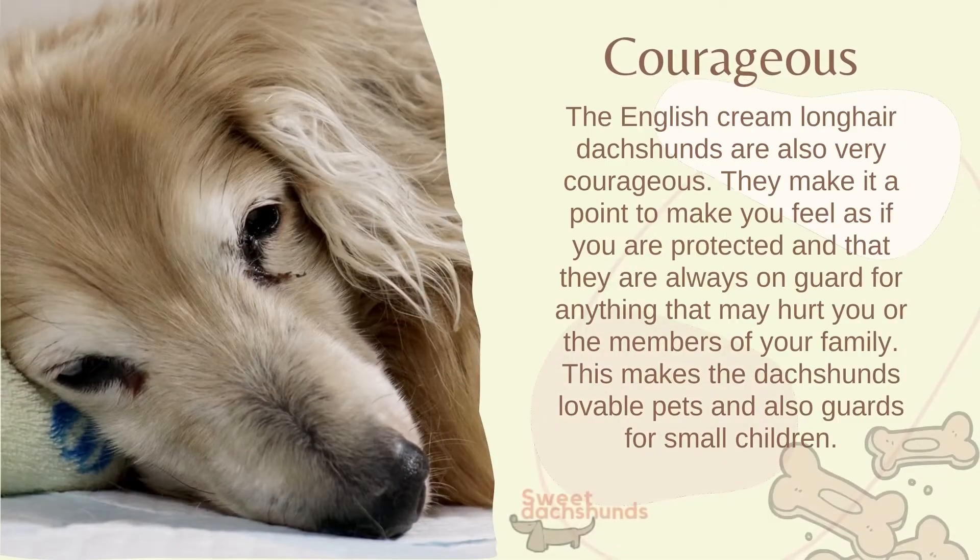English Cream Long Hair Dachshunds are also very courageous. They make it a point to make you feel as if you are protected, and that they are always on guard for anything that may hurt you or the members of your family. This makes them lovable pets and also guards for small children.